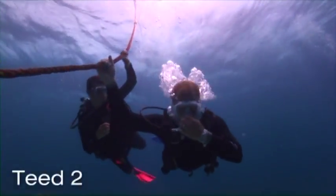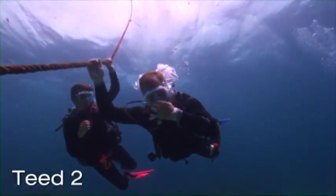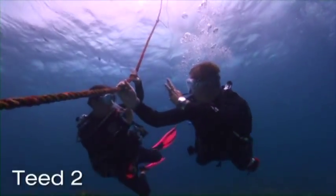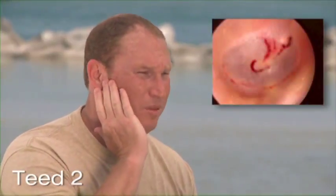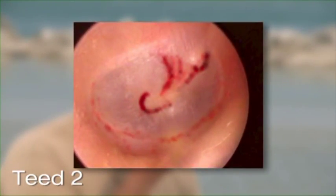Teed scale two represents the first actual evidence of trauma or bleeding. The history is commonly one of pain during descent, which may persist afterwards. The diver will usually have experienced failed efforts at equalizing. On examination, small areas of pinpoint or streaky hemorrhages may be visible, usually immediately adjacent to the stem of the malleus. As long as the diver is able to equalize, this condition usually resolves within 48 to 72 hours. The use of decongestants, while previously optional, is now indicated to assist drainage of the middle ear space and reduce tension on the eardrum.